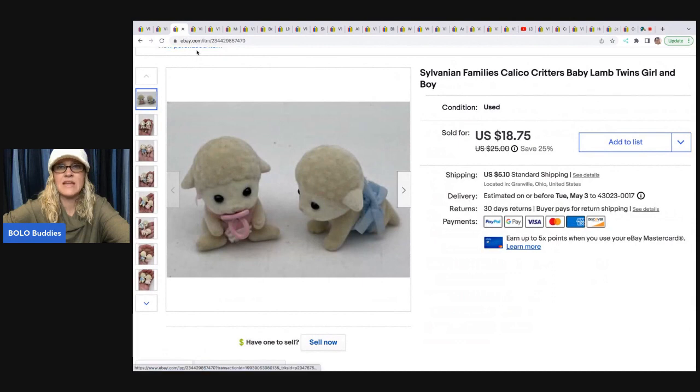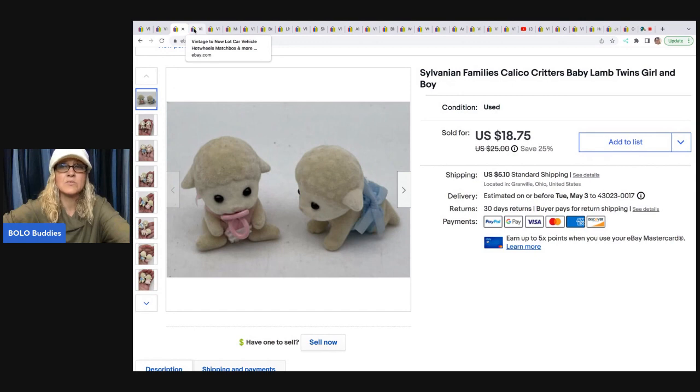The next item is these Sylvanian Families Calico Critters Baby Lambs. These came from an estate sale. I got a big lot of these in a bag and paid one price for all of them — I had about 25 cents in this by the time I broke it all down. Sold this for a best offer of $15, and the buyer was all in for $21.